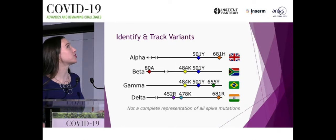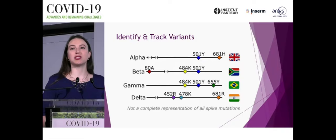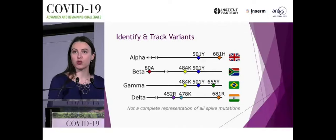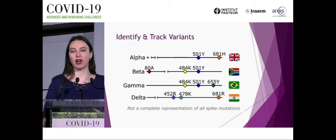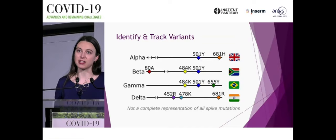Here are the variants of concern: alpha, beta, gamma, and delta — plus variants of interest and many others without an official WHO designation. Because of sequencing and unique mutational patterns, when we receive a new sequence, we can see whether it belongs to a variant of concern, a variant of interest, or something not currently concerning. Looking at shared mutations has also led us to understand which mutations might be important and how they impact virus behavior.